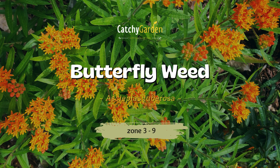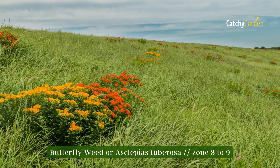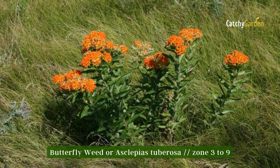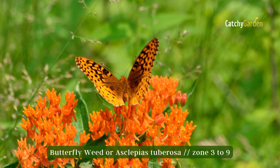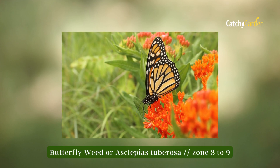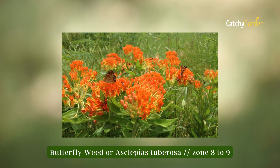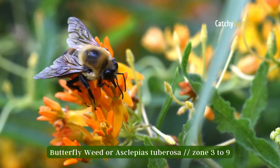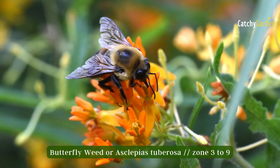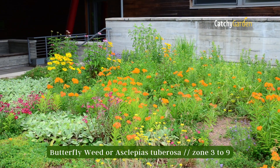Number one: Butterfly Weed. This wildflower, found in prairies and grasslands from the northeast to the southwest, is a host plant crucial to the butterfly's survival. Although it takes up to three years for blossoms to appear, butterfly weed is worth the wait because of its beautiful orange and yellow blooms. It attracts not just butterflies, but also hummingbirds and bees. Butterfly weed can be planted from zone three to nine.